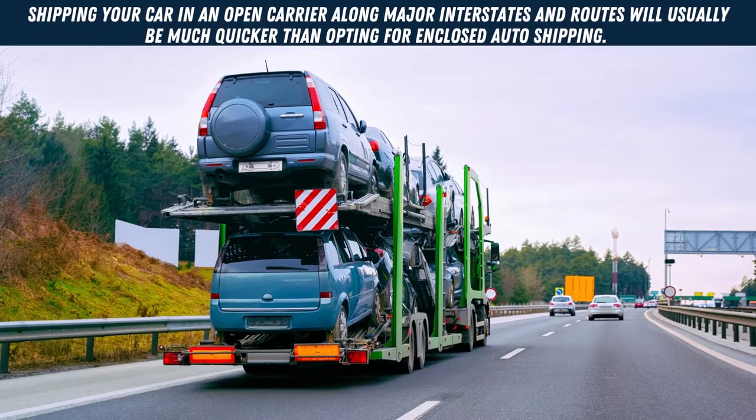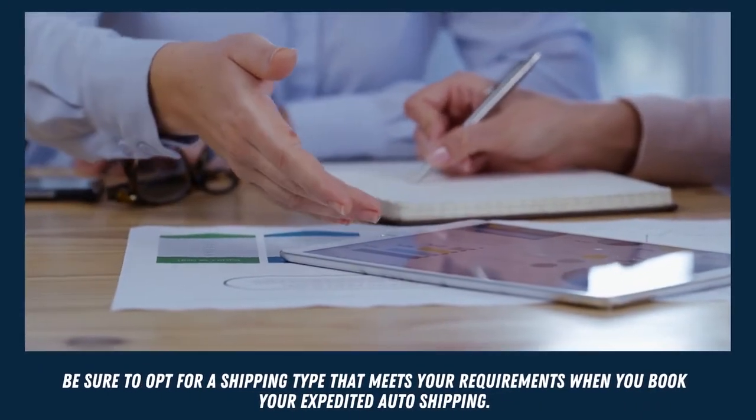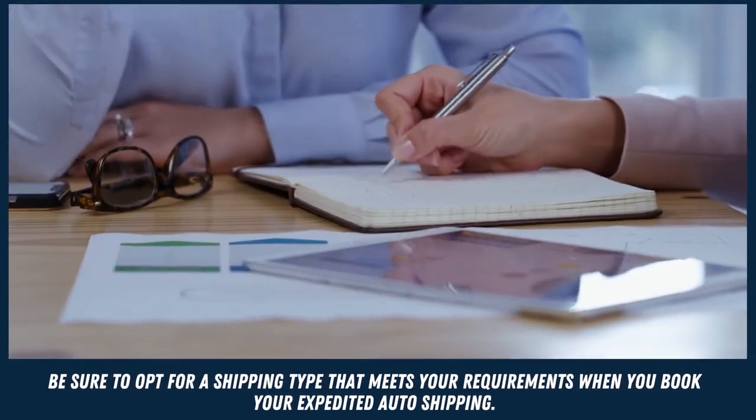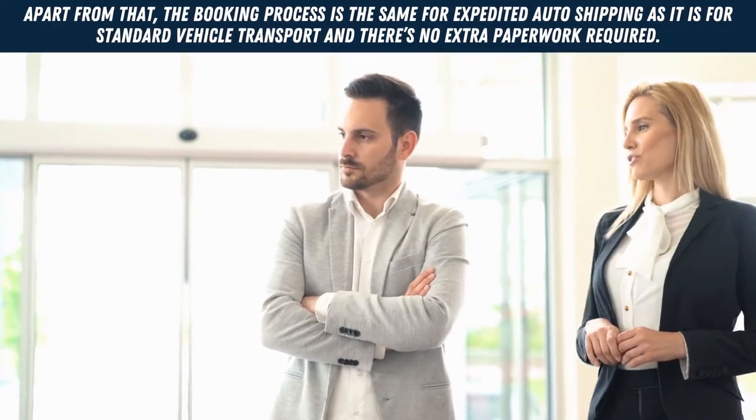Shipping your car in an open carrier along major interstates and routes will usually be much quicker than opting for enclosed auto shipping. Be sure to opt for a shipping type that meets your requirements when you book your expedited auto shipping.